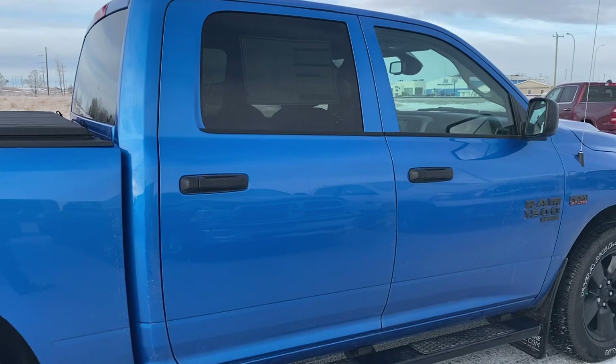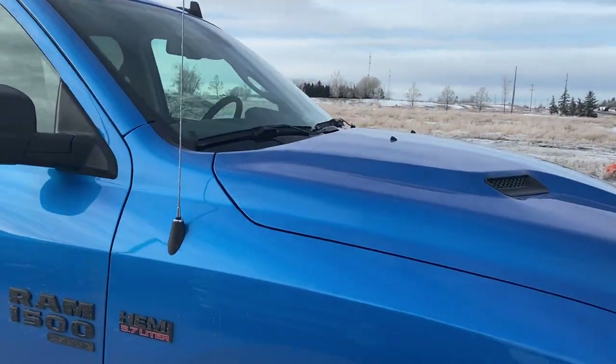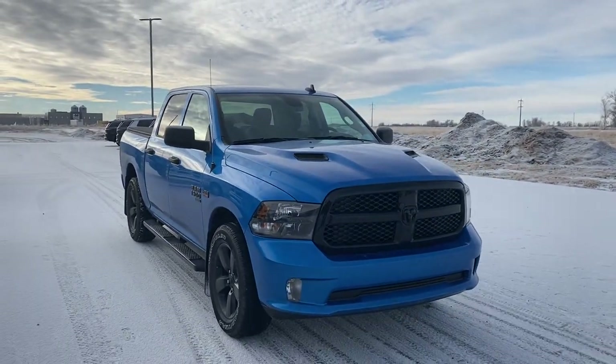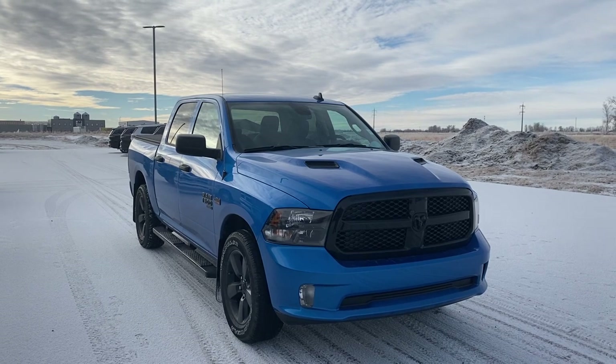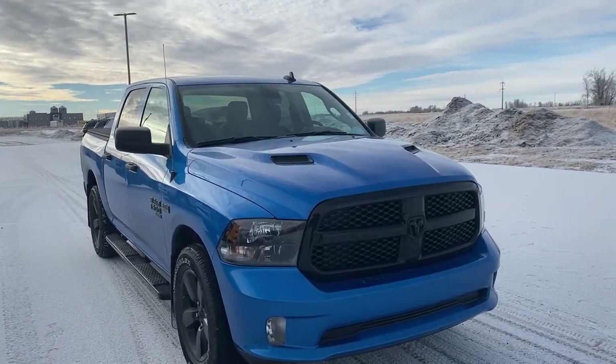Beautiful truck overall. If you're looking for a leather interior but don't want to spend $90,000 on a truck, this is the truck for you, just here at Strathmore Dodge. Any truck on our lot we can put leather in. If you're interested in this one or any others, you can email me Lucas at StrathmoreDodge.com.